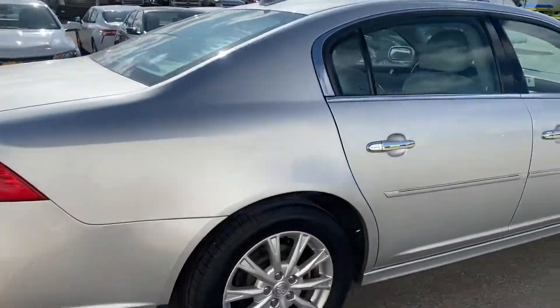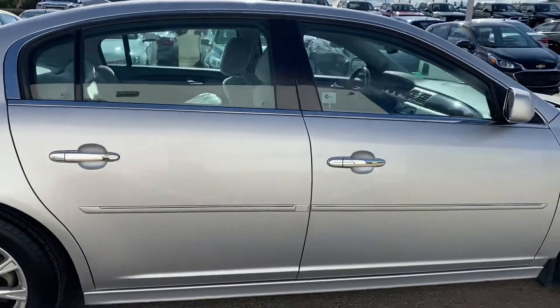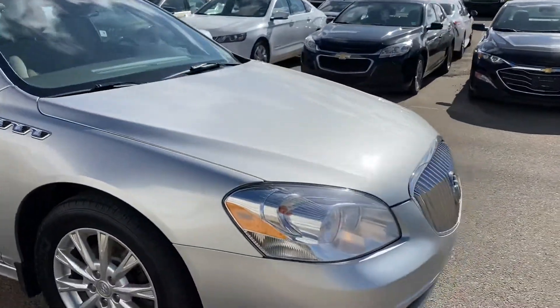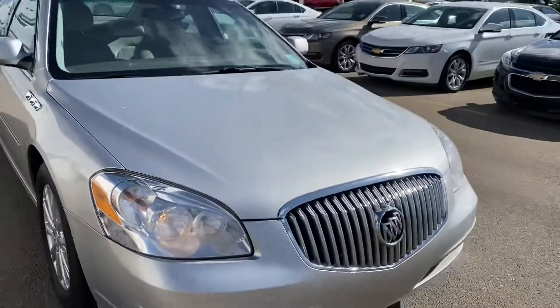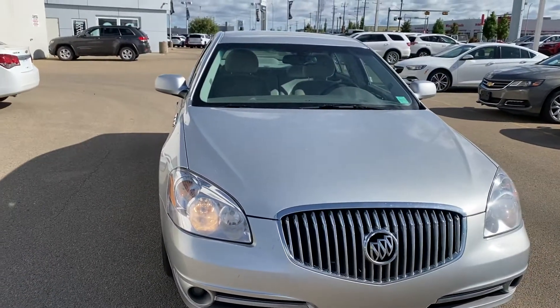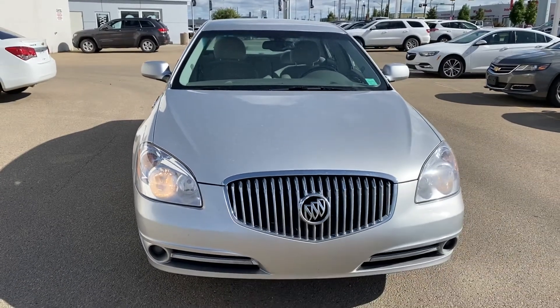If you have any questions, please feel free to give me a call at 780-435-4000, or you can reach me directly on my cell at 647-274-1296. My name is Azzy Mazur from Capital GMC Buick in Edmonton. Thank you and have a great day.